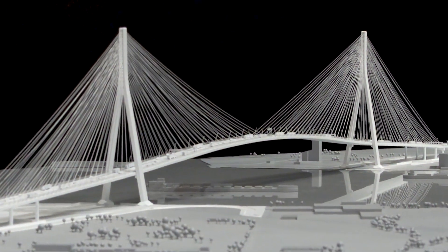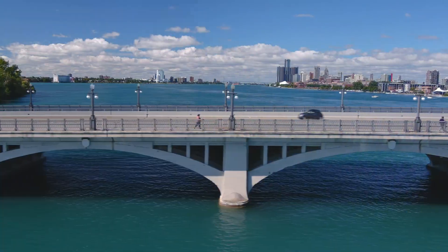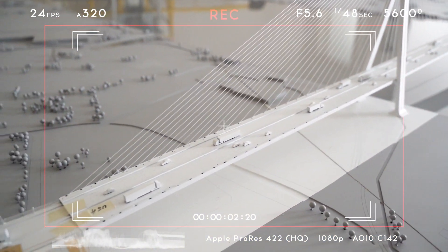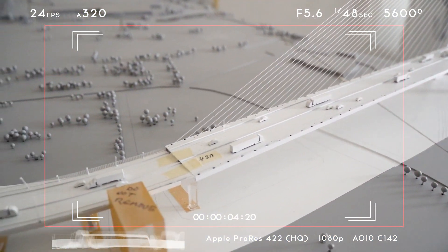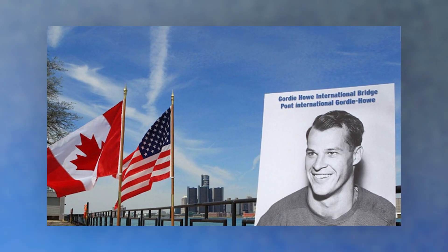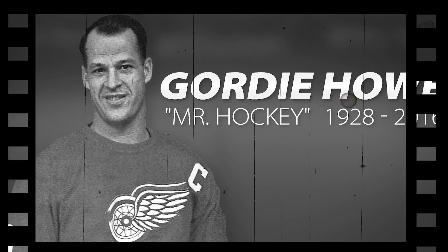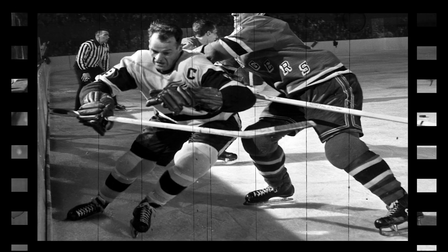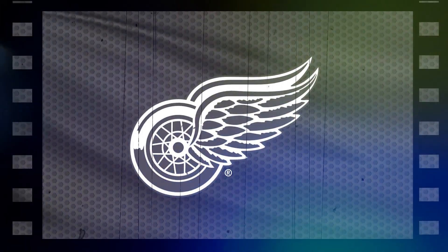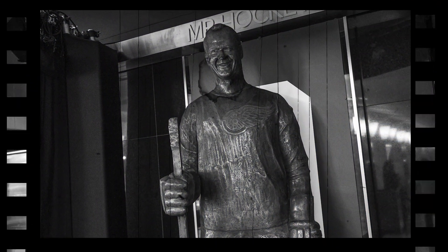Let's talk about the origins of the bridge. The Gordie Howe Bridge is named after the legendary Canadian hockey player, Gordie Howe. If you're not a hockey fan, you might not know who he is, but the guy was a total beast on the ice. He played for the Detroit Red Wings and the Hartford Whalers, among other teams, and was inducted into the Hockey Hall of Fame in 1972. So when it came time to name the new bridge connecting the US and Canada, it only made sense to honour a guy who had such a big impact on both countries.